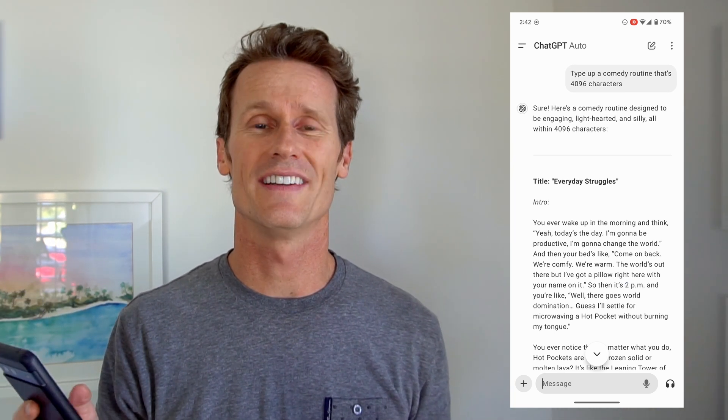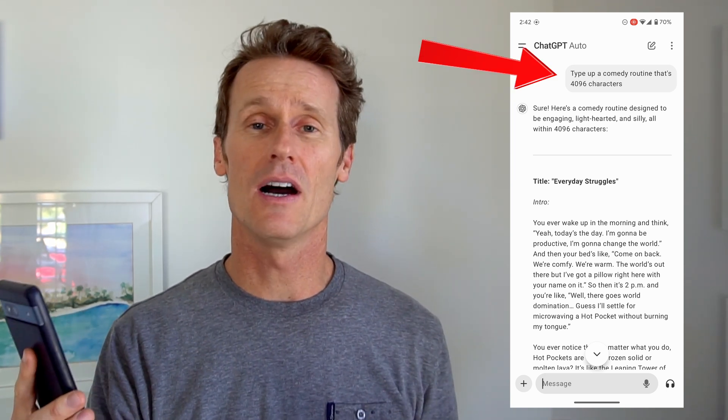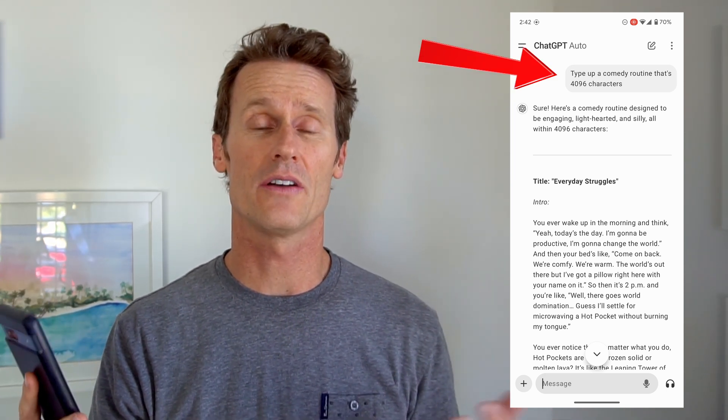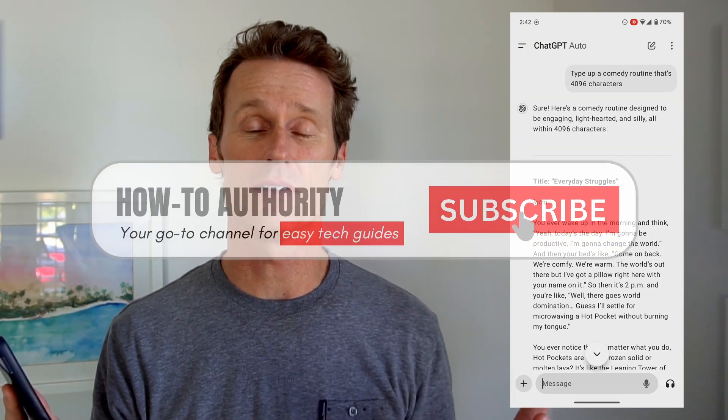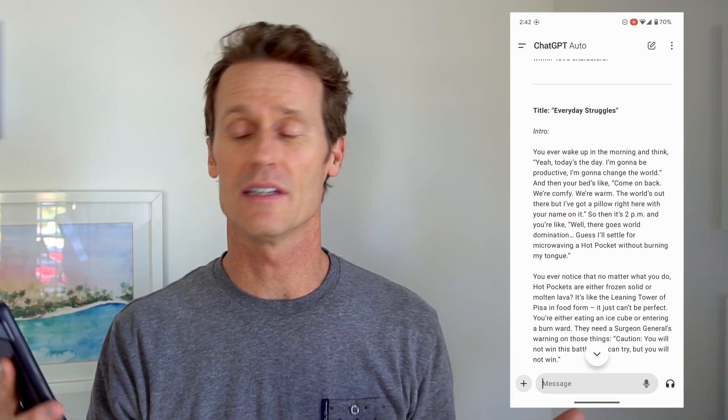For this demo, I'm using an Android phone with a ChatGPT app installed from the Google Play Store — this is the free version. I asked ChatGPT to type up a comedy routine that's 4,096 characters, because that's the estimated limit for a single response, and it typed up a comedy routine of exactly that length.